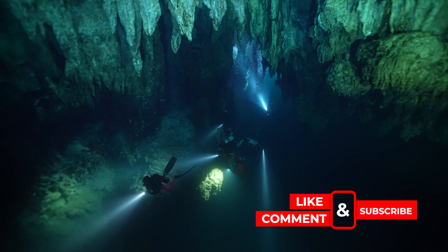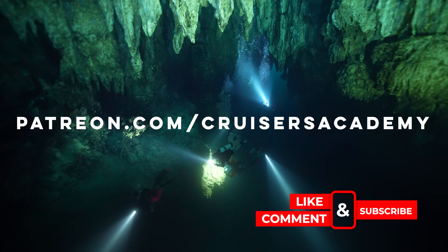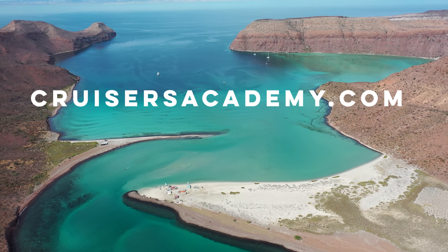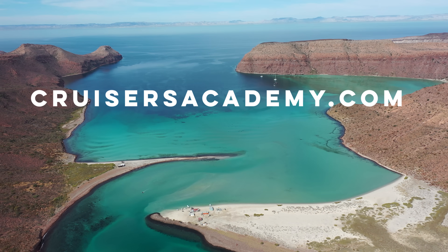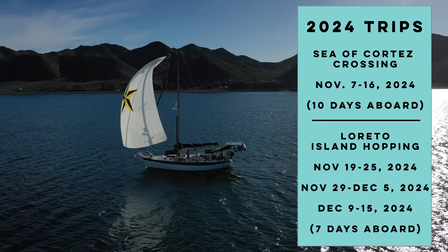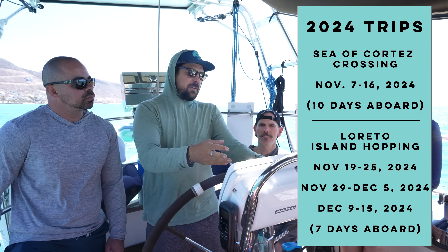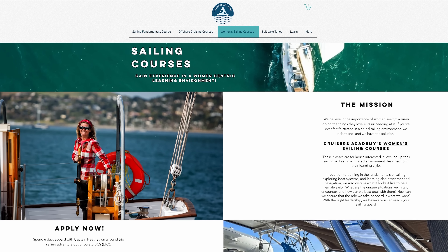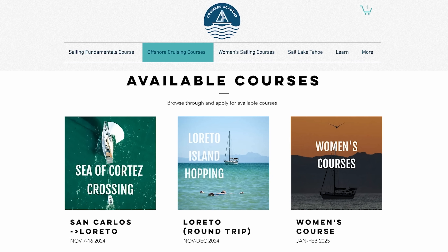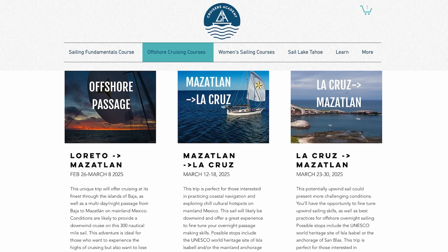As always, if you've enjoyed this video, please give it a like or a comment and consider becoming a patron. Or if you're itching for your own offshore sailing adventure, head over to our website to check out our cruising course schedule for the 2024-2025 season — whether you want a Sea of Cortez crossing and 10 days aboard with Captain Brady, a week-long round-trip island hopping adventure out of Baja, women's-only courses led by Captain Heather Richard, or other trips varying in length, price, and crew. Thank you so much for watching to the end and see you next time.